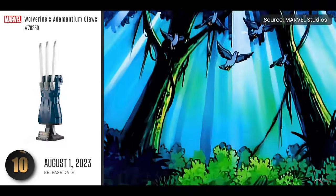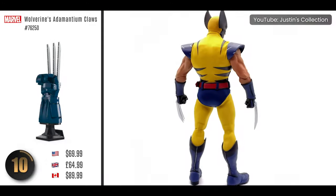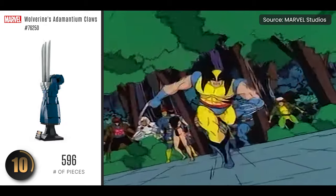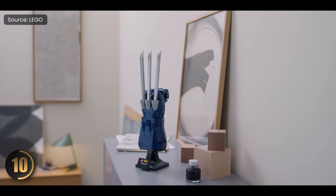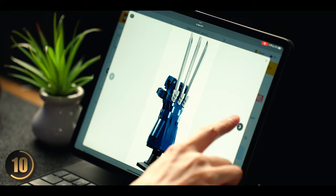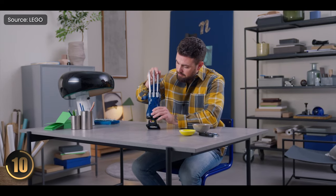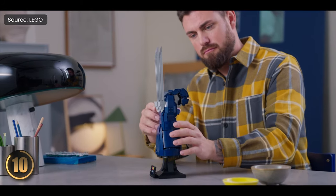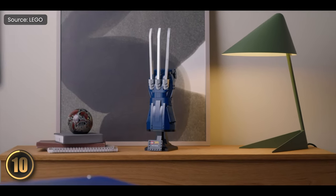Kicking things off, we're taking it back to the 90s with one of my all-time favorite comic book legends: Wolverine. Who could forget that standout outfit from the mid-90s — the yellow, black and blue gear that became a signature for our hero. LEGO has done an awesome job recreating his iconic blue glove and claws in this neat little model. It's a must-have for Wolverine diehard fans, the kind of project you could easily wrap up in an afternoon and have a retro showpiece for display.